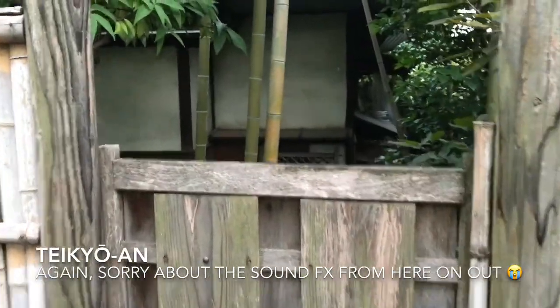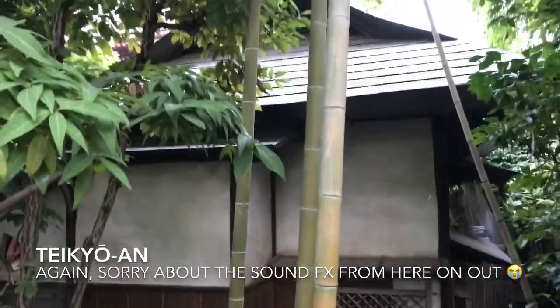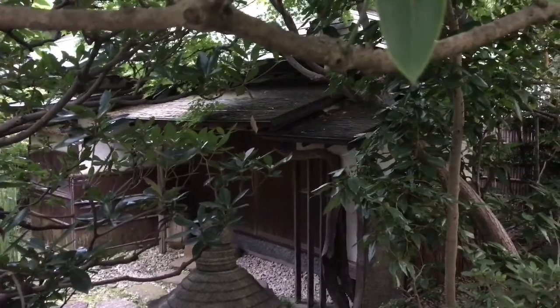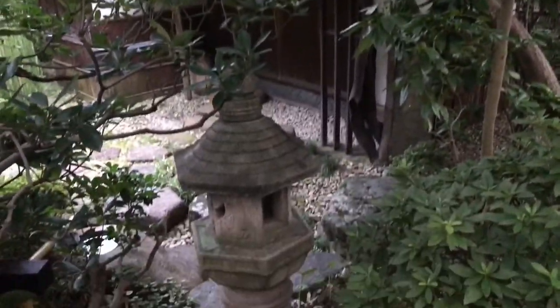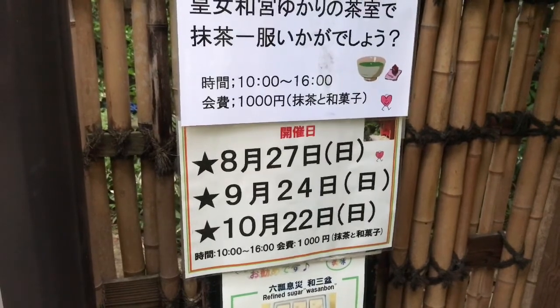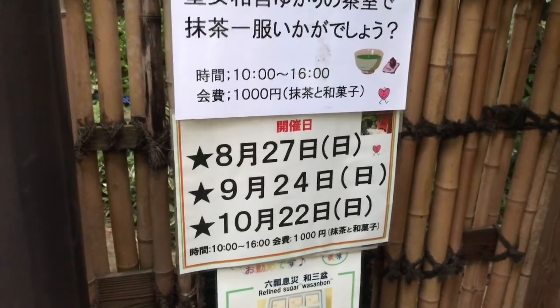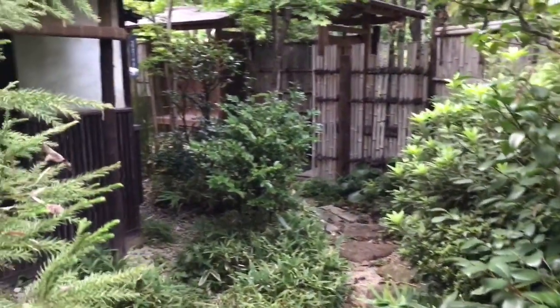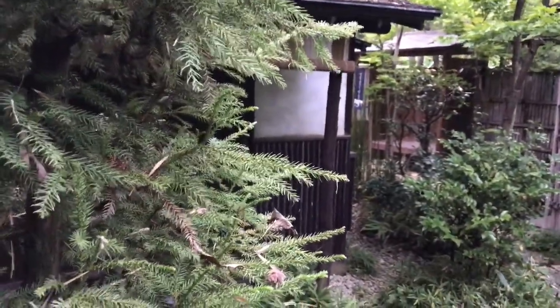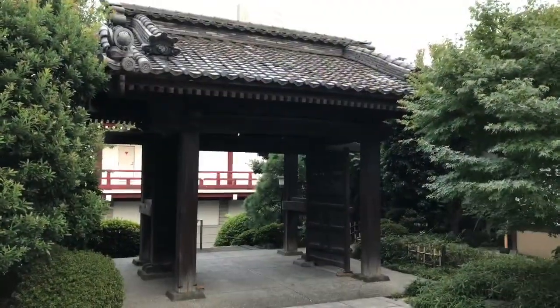This is one of Zoujoji's really hidden treasures — an Edo period tea house. It was sometimes visited by Princess Kazunomiya. You can't really go inside, so you have to kind of peek over the fence. There are certain days where they do open it and you can come for a tea ceremony. It's kind of a secret spot; I think a lot of people don't know about this.